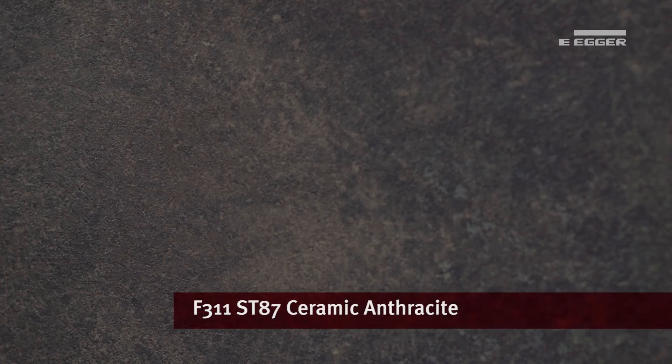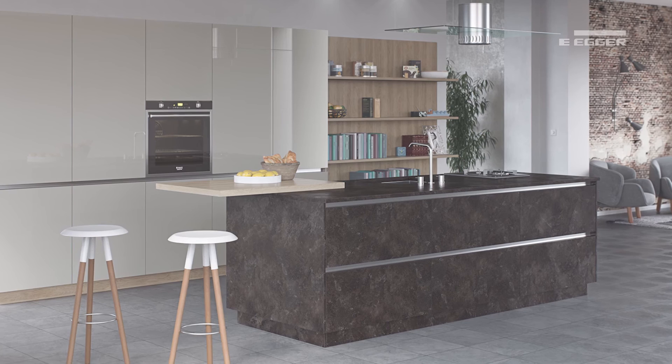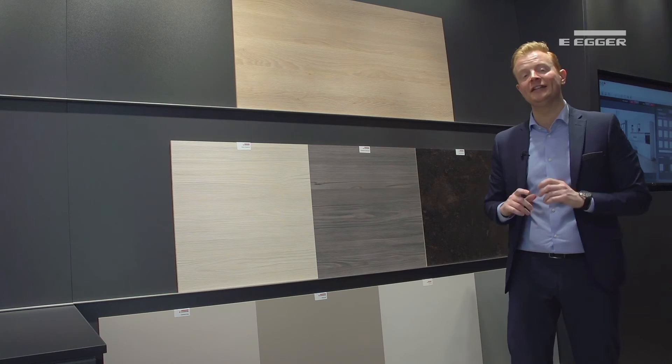Available in both ranges in either a 38mm postform or 25mm square edge profile, ceramic anthracite creates a contemporary look reminiscent of solid surface, which in combination with matching materials can create coordinated island units for a solid stone-like finish — currently so popular in high-end European design.